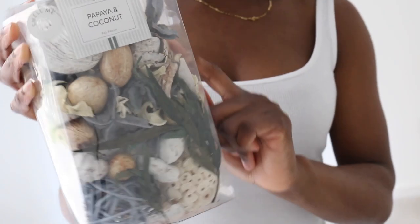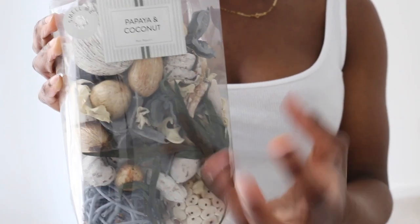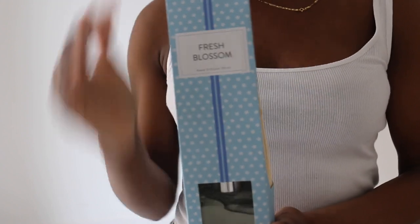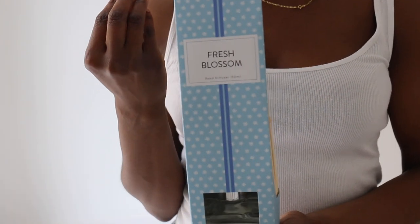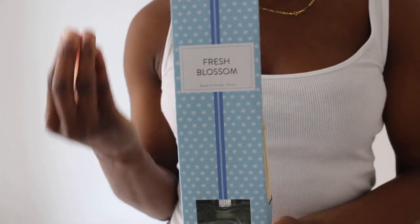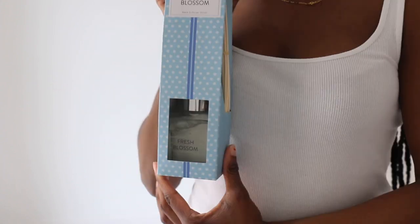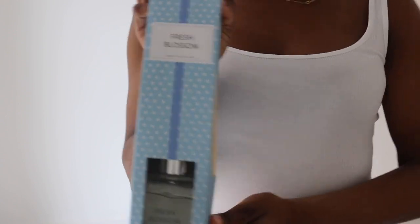I love stuff that smells nice so I bought it — you'll see what I'll do with it. It looks really nice, it fits the whole natural earthy tones and theme I'm going for. I also bought another diffuser — it's called Fresh Blossom and it smells really fresh, earthy and flowery. It just matches the theme of the bathroom and it smells so nice.